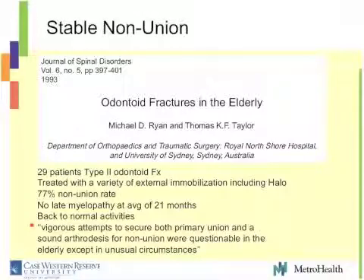Ryan and Taylor's paper is quoted a lot — 29 patients, type 2 odontoid fractures, treated nonoperatively. Some of these were halos, so their union rate is a little higher at 77%. They followed them for an average of 21 months with no late myelopathy in these patients — back to normal activities. A quote right from that paper: 'Vigorous attempts to secure both primary union and a sound arthrodesis for a nonunion are questionable in the elderly except in unusual circumstances.' Again, papers showing that stable nonunion is an acceptable outcome.